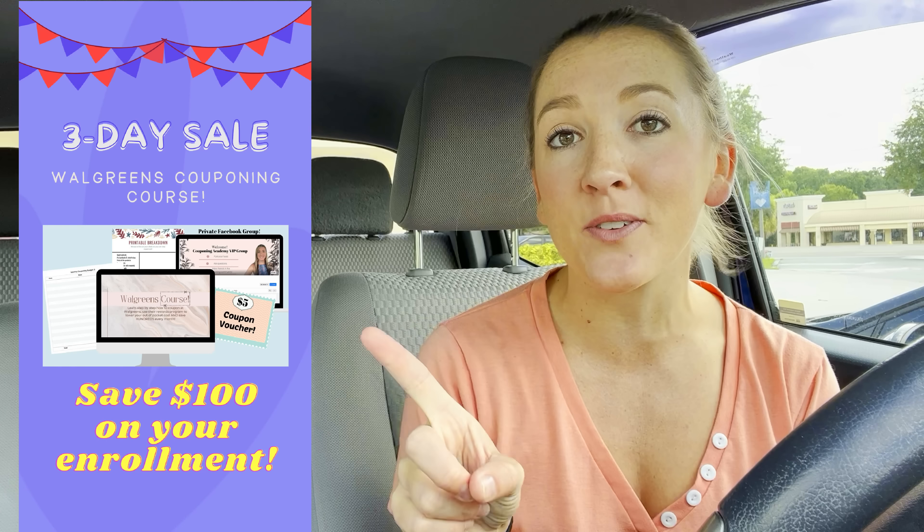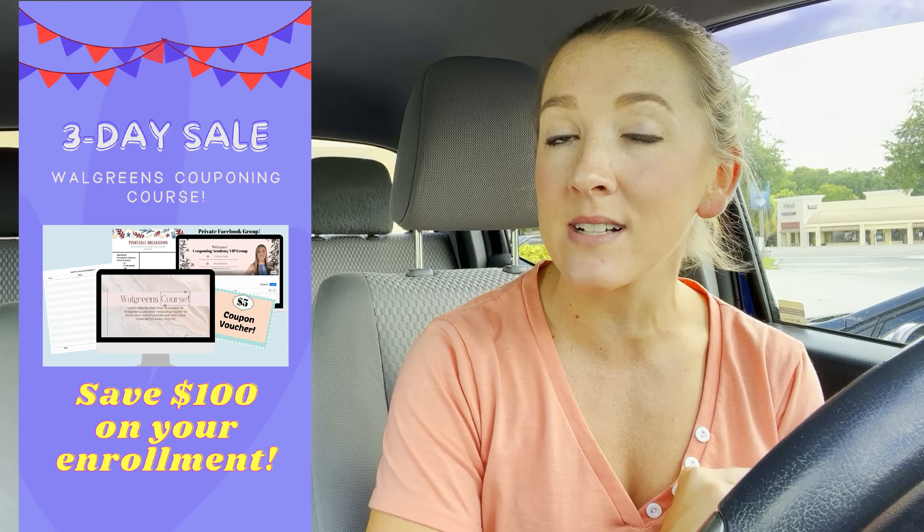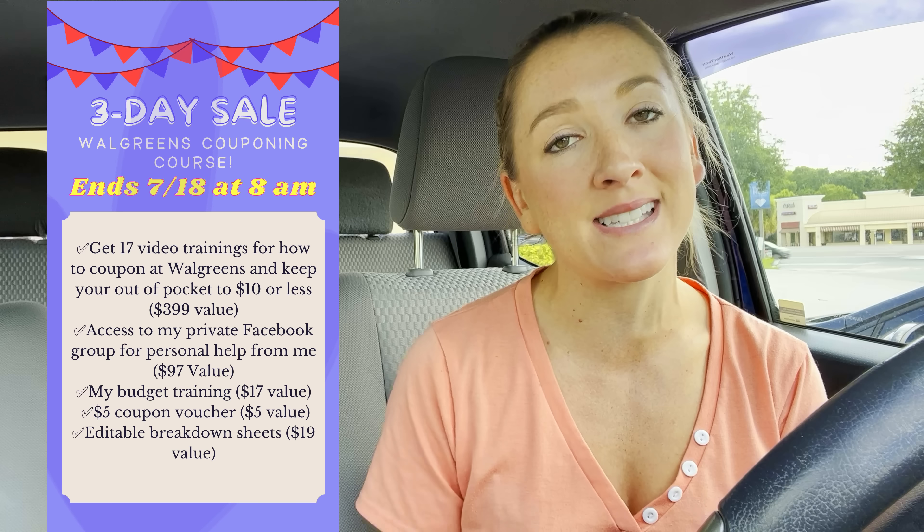I do have a printable breakdown linked below in the description box, as well as referral codes to any of the rebate apps that I use when I go couponing. It is also the last day of my three-day sale for my Walgreens course. If you're interested, it's linked below with details, everything that's included, and reviews and wins from current students. Definitely check that out.